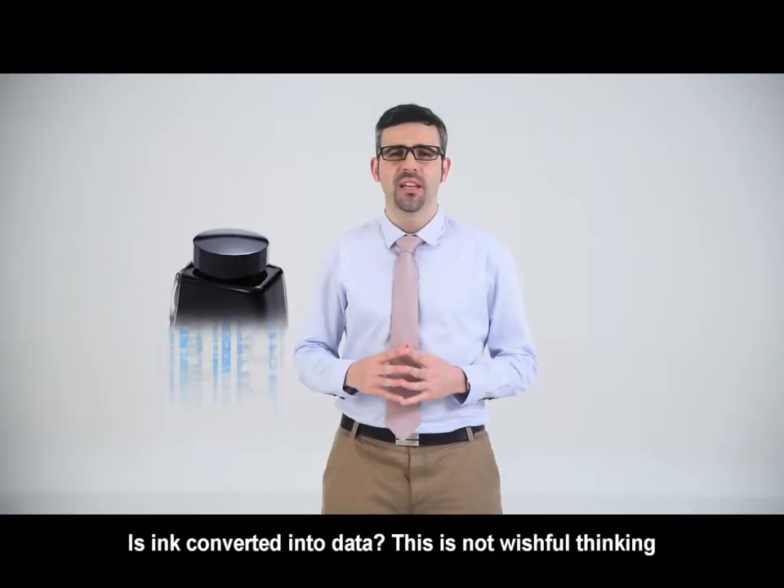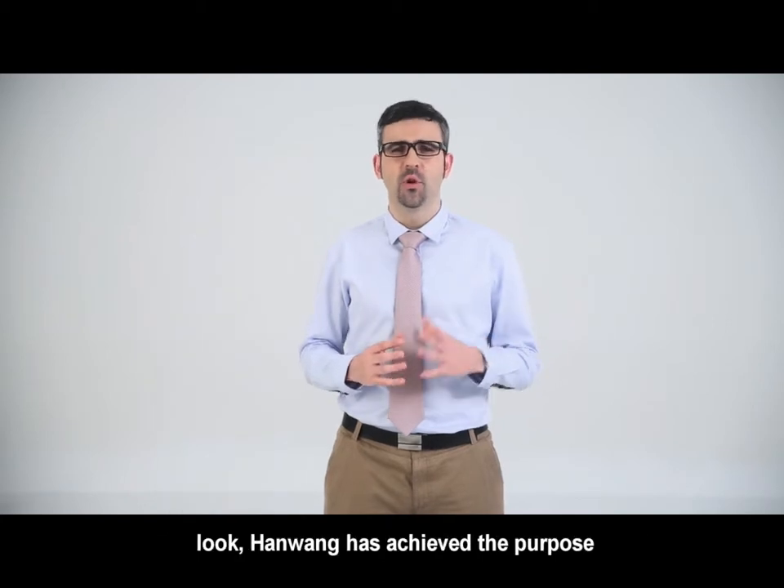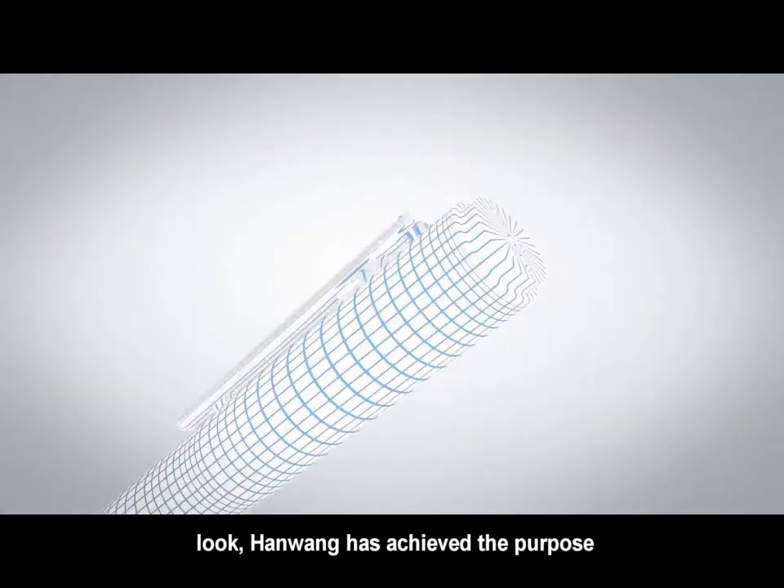Is ink converted into data? This is not wishful thinking. Hanwang has achieved this purpose.